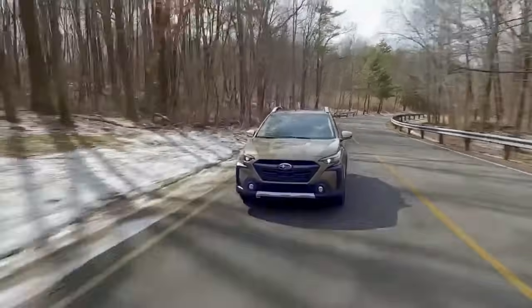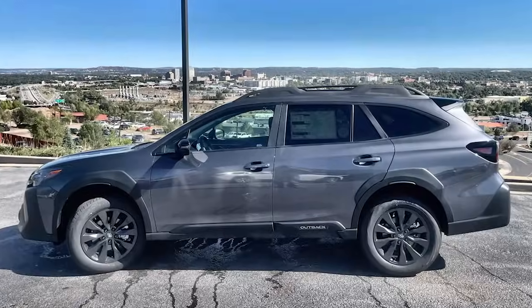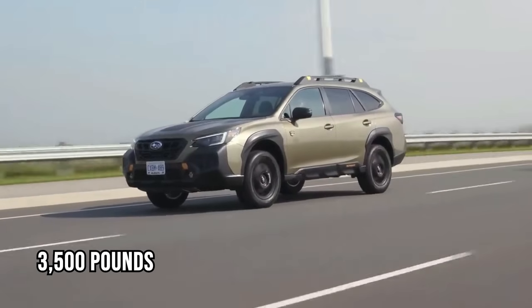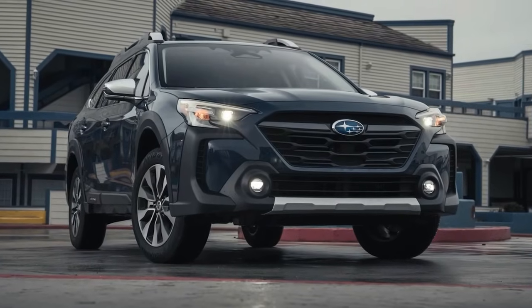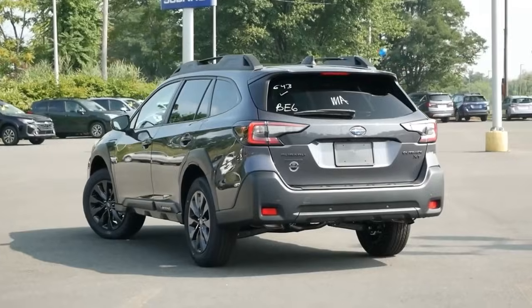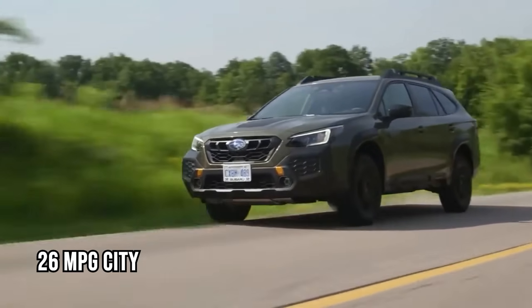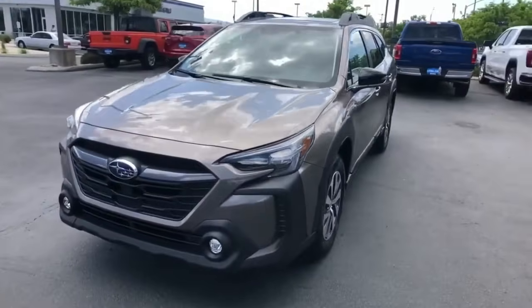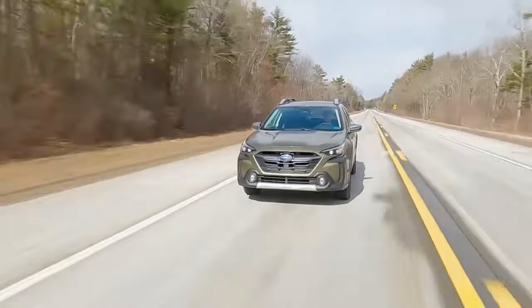Thanks to its long wheelbase and modest wheels, the ride is smooth and comfortable, and it can tow up to 3,500 pounds. Safety-wise, the Outback excels with features like adaptive cruise control, automatic emergency braking, and lane-keeping assist, earning top crash test ratings. Fuel economy is strong at 26 mpg city and 32 mpg highway in the base model, though turbo variants are less efficient.